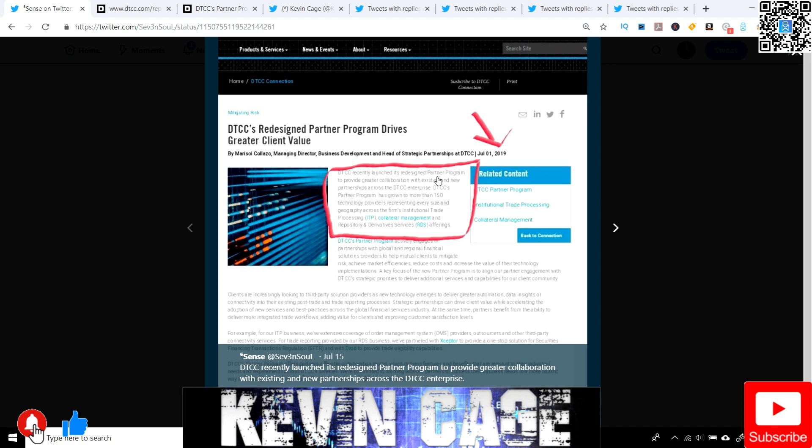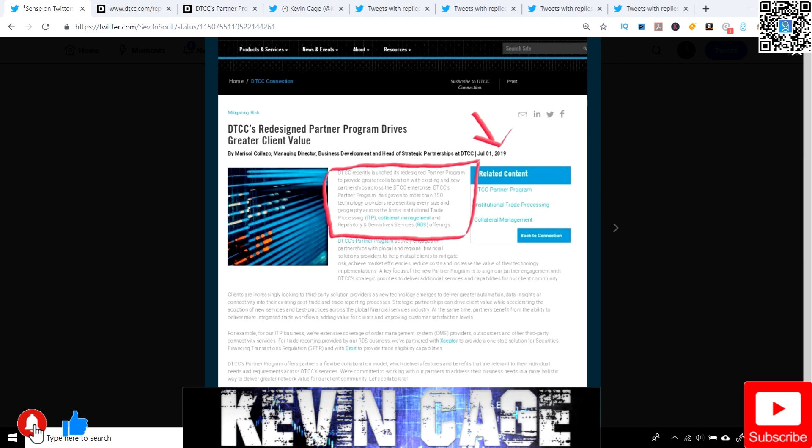The DTCC recently launched and redesigned its program. For those of you that don't know, I've done a lot of videos on the Deposit Trust and Clearing Corporation. It is a giant financial services company providing clearing and settlement services to almost all of the financial markets in today's world. They transact annually worldwide approximately $1.7 quadrillion dollars per year in value worldwide — by far the highest financial value processor in the world.